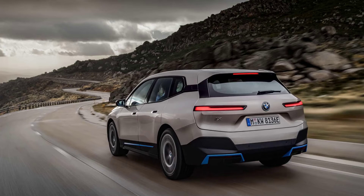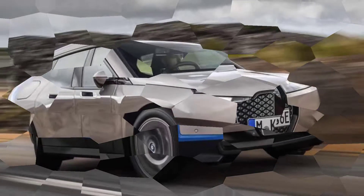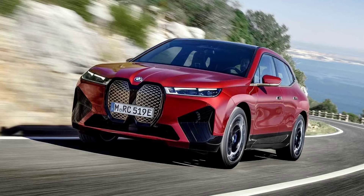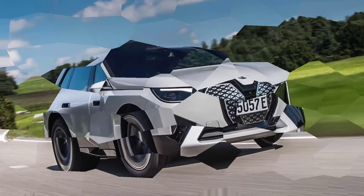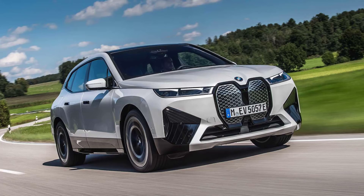Premium Harman Kardon sound is also included, but BMW gives you the option to upgrade to a Bowers and Wilkins system for an additional $3,400. We also included the dynamic handling package, luxury trim package, radiant heat package, ventilated seats, and BMW laser headlights to finish the build off.